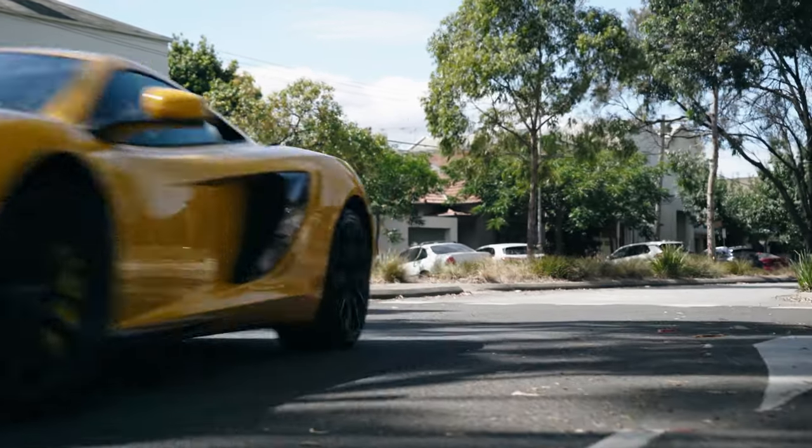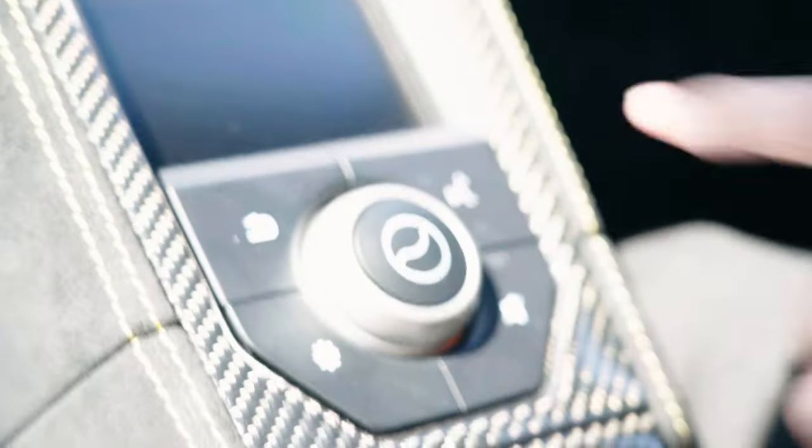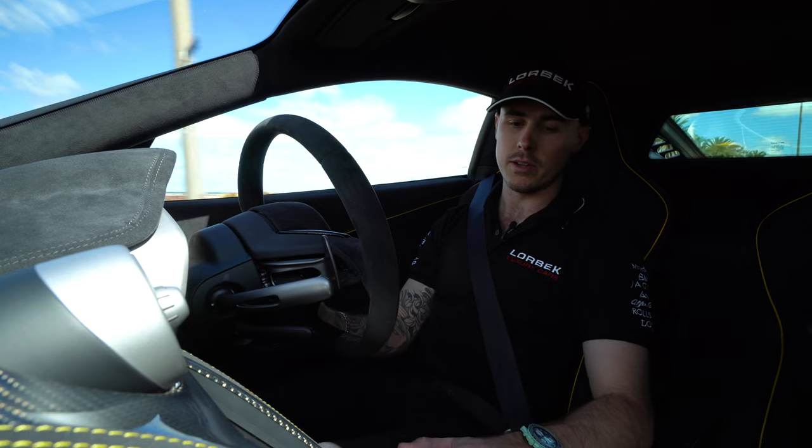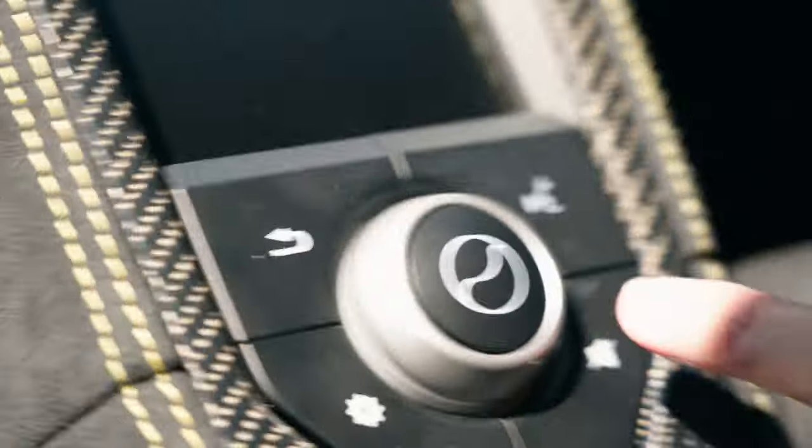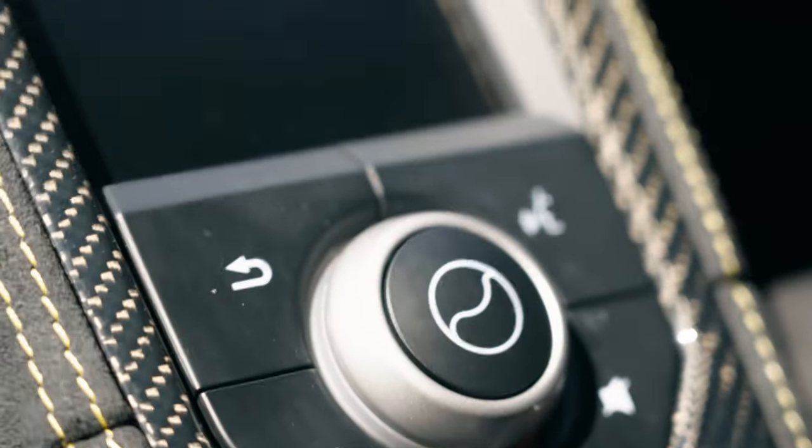Another fine detail that I absolutely love is this button here — the home page button. You might recognize what it looks like: if you were to see an aerial shot of the McLaren Technology Centre, the MTC, well that's exactly what it looks like. It's one of those little fine touches that I think is really, really cool.